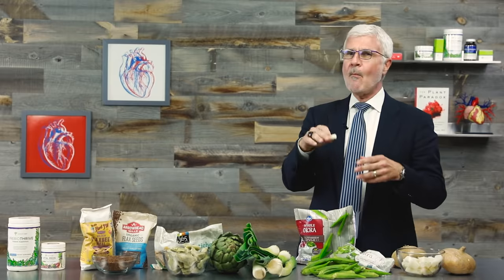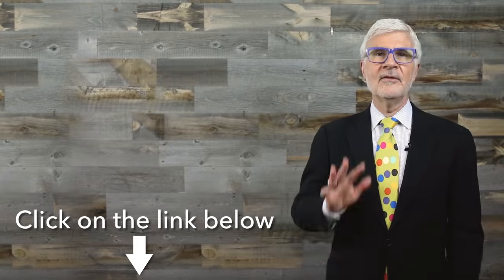Sometimes I sprinkle jicama with lime juice and a little hot sauce and just eat it raw. Whatever you do, however you eat it or drink it, don't skip your prebiotic fiber — your gut will thank you, your body will thank you. I'm Dr. Gundry and I'm always looking out for you. Thanks for watching.